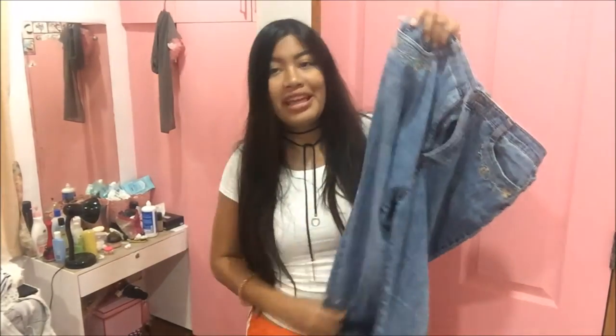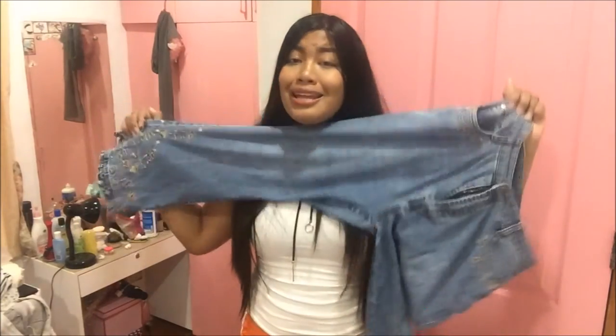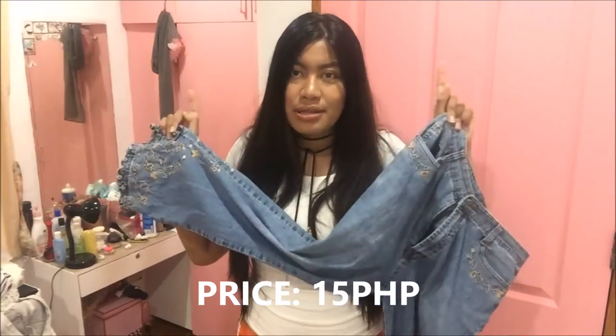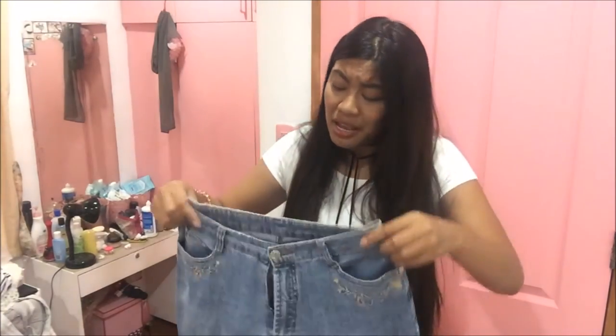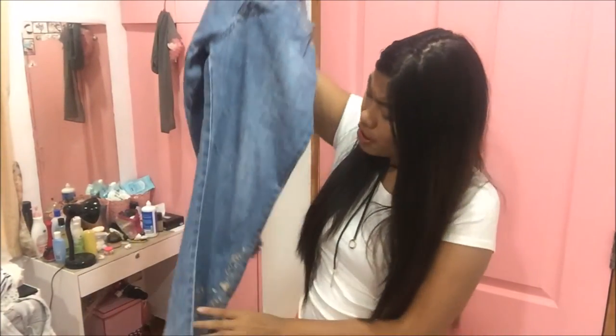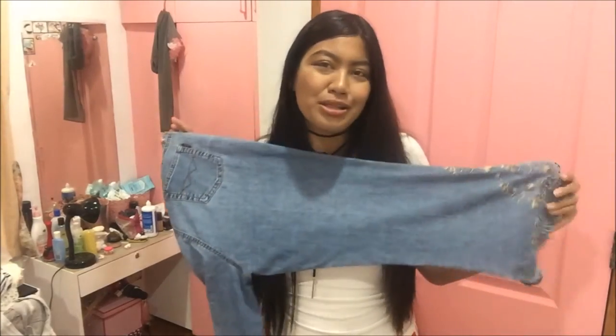My next item is this high-waisted flare pants — oh my gosh, this is so cute! The details are so cute! And this is only 15 pesos. Look at the details — it's so cute! My only problem with this pants is that it is way too short for me — way too short! But I think it's also cute because it has a short-short effect. I need your help and suggestions: should I make this into shorts, or should I keep it as pants with the short effect? Because I really think the shortness of it looks cute, but I'm not sure. So comment down below, guys, with your suggestions.